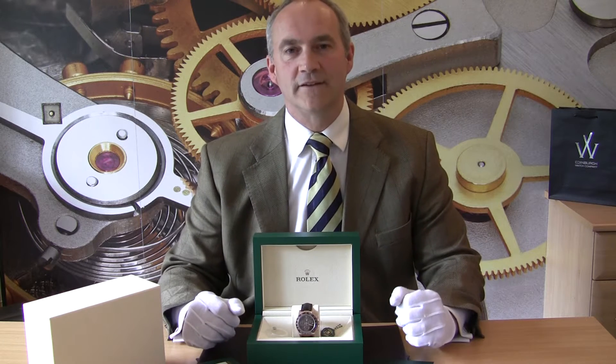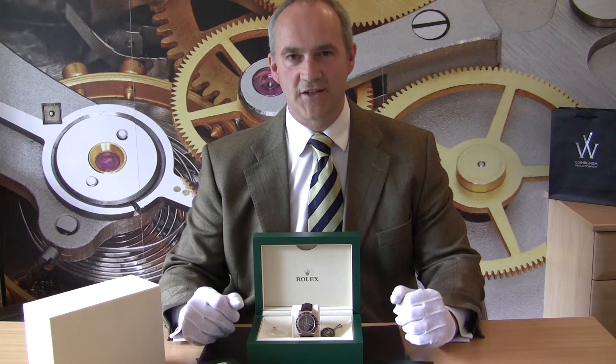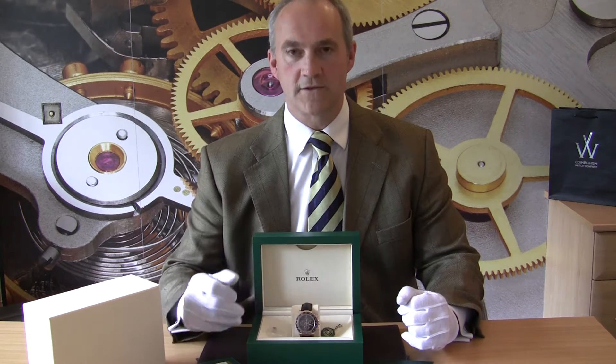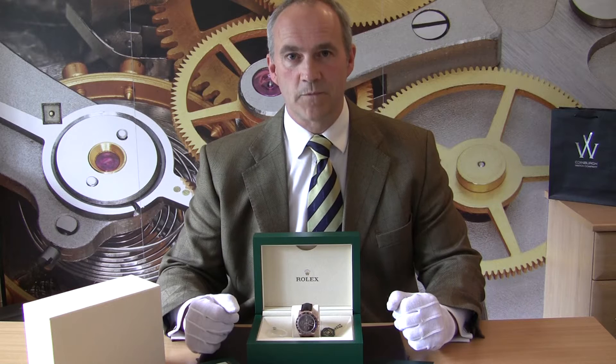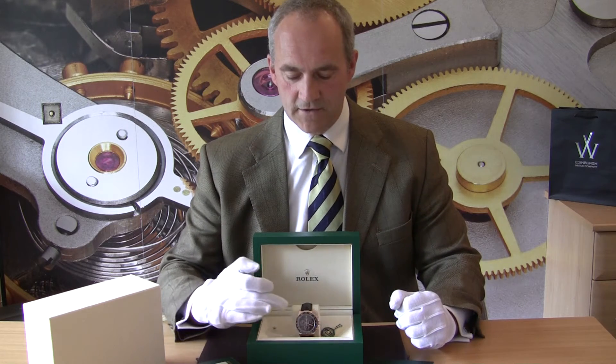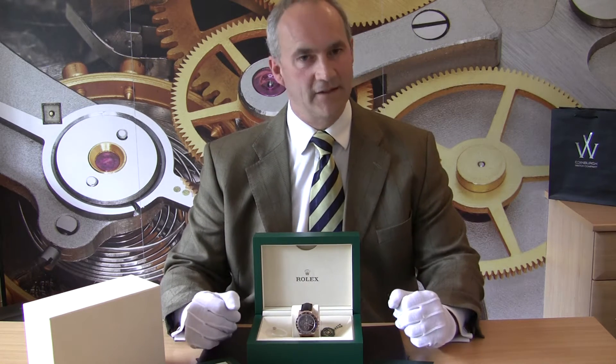This particular one was introduced around about 2011, and it was a very exciting change to the Cosmograph, because historically the bezel has always been either steel, white gold, or yellow gold. When they introduced this new model, they introduced the ceramic bezel on it too — similar to how you get it in the Submariners and GMT Masters — so there's a real key benefit in terms of strength, but aesthetically it's really lovely to look at.